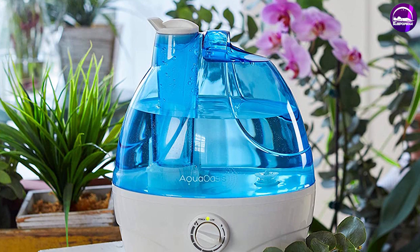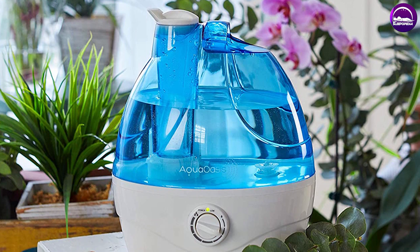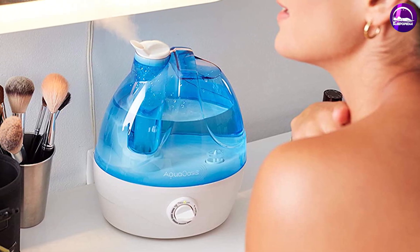HEPA filters are made of a tightly woven set of plastic and fiberglass threads that allow air to pass through while trapping particles that are larger than the openings within the material. Keep in mind that an air purifier doesn't add any moisture back into the air — it only functions to clean and filter out the pollution.